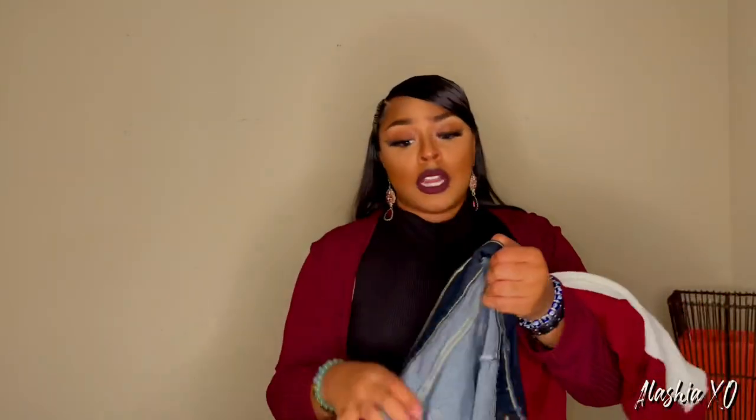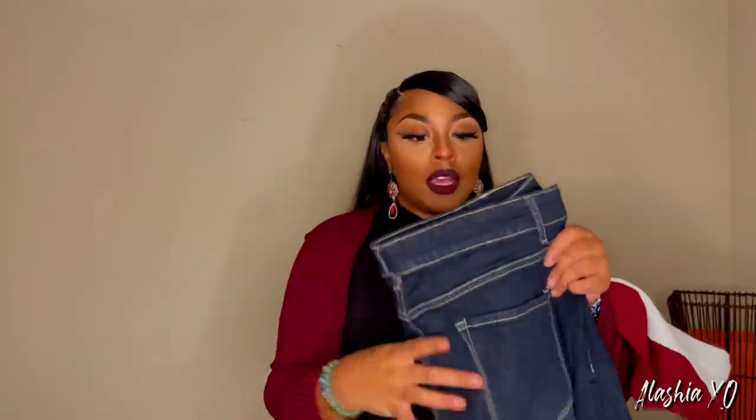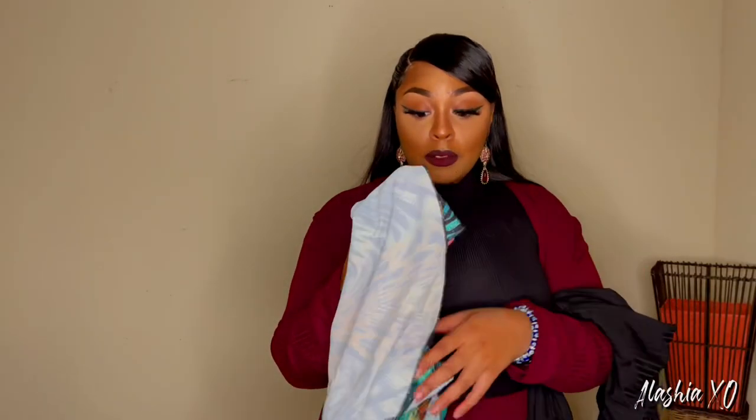It definitely feels true to size. I was a little bit nervous to try their clothes because with some companies you'd have to order a size up, but with these you do not have to order a size up — FYI. All of their pieces fit me nice and everything that I got in the mail was about an extra large.